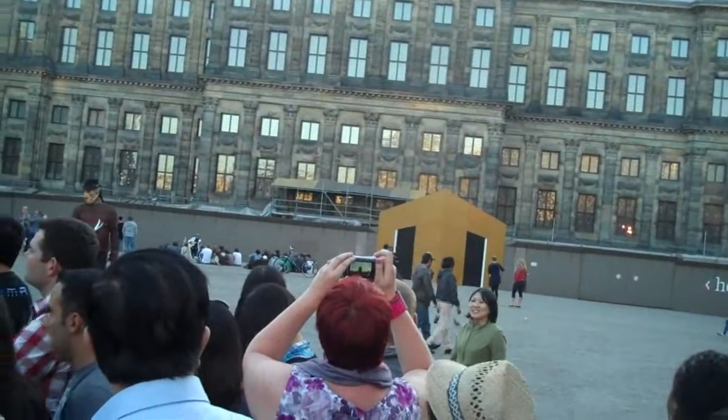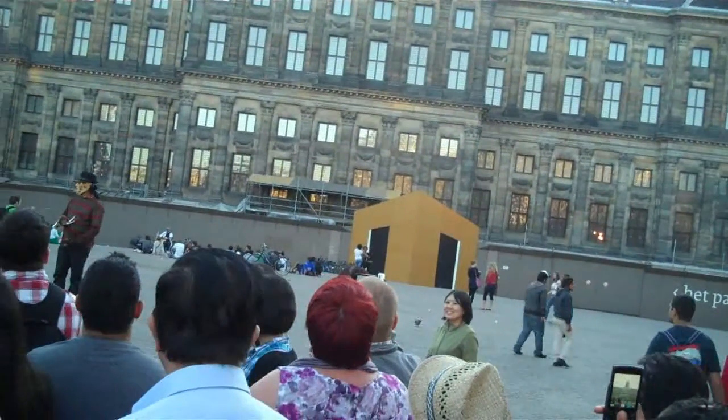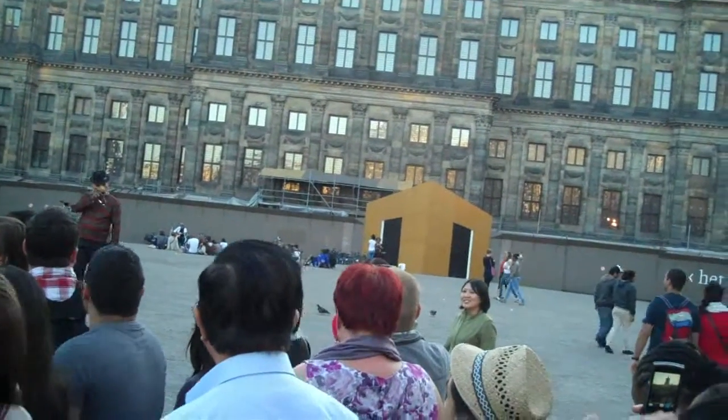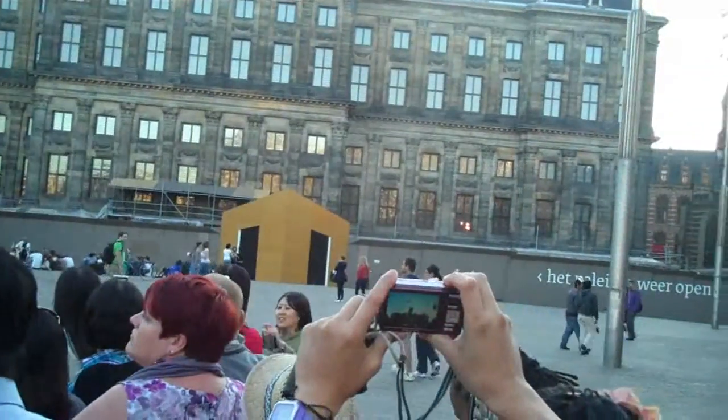Now we can see the weather vane at the top. This is the symbol of Amsterdam. And it's said that if you stand in those windows just underneath, you can still see the harbour from this building, right in the heart of it.